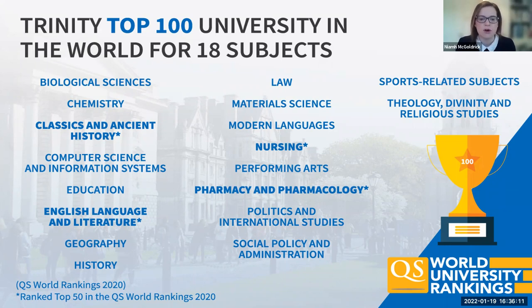Those subjects cover all of our three faculties: arts and humanities, health sciences, but also what I'm going to focus on today, which is the faculty of STEM — focused on science, engineering, and maths.